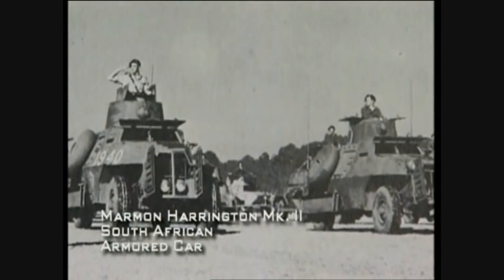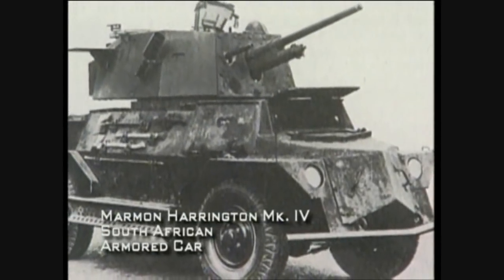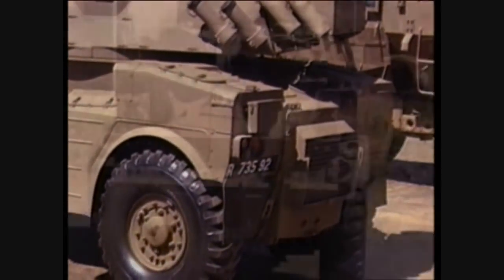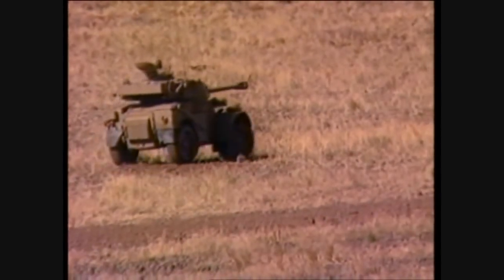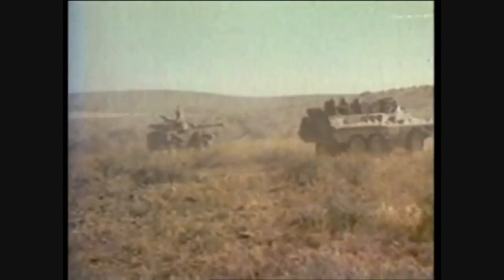Early South African armored cars saw extensive use in the North African desert campaigns of World War II. In the 1960s, South Africa began production of the Iolande armored car based on the French Pinard AML. These proved to be extremely successful. In a number of skirmishes with Angolan forces, Iolande were able to knock out more powerful Soviet-manufactured T-55 tanks by exploiting the speed and mobility of the smaller armored car.